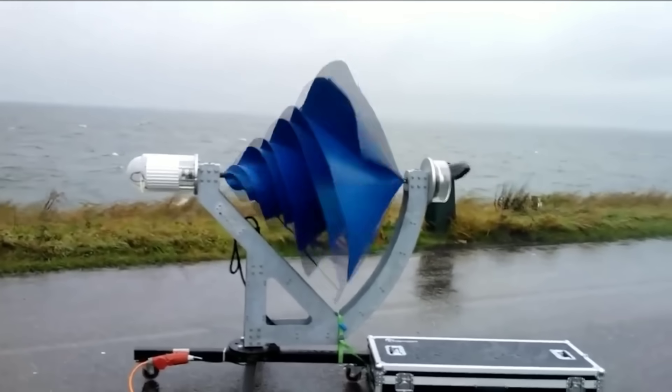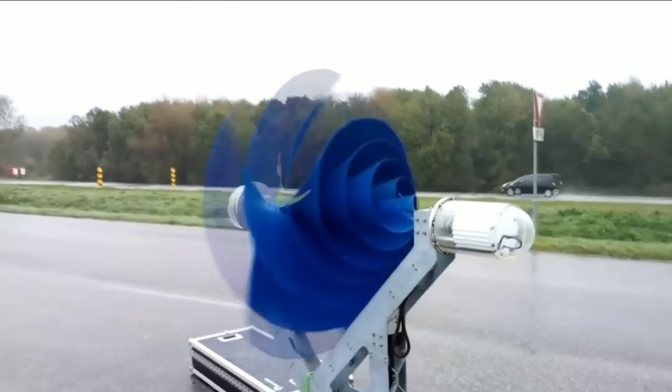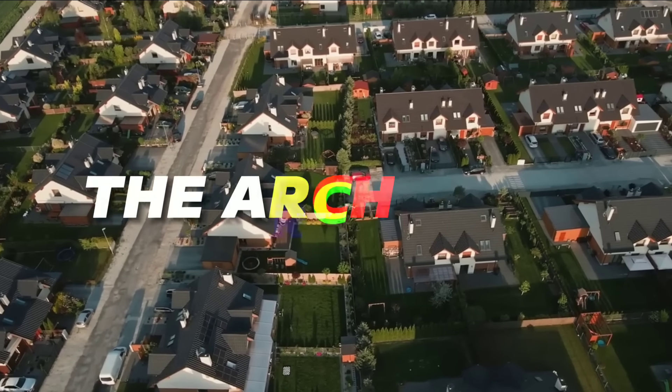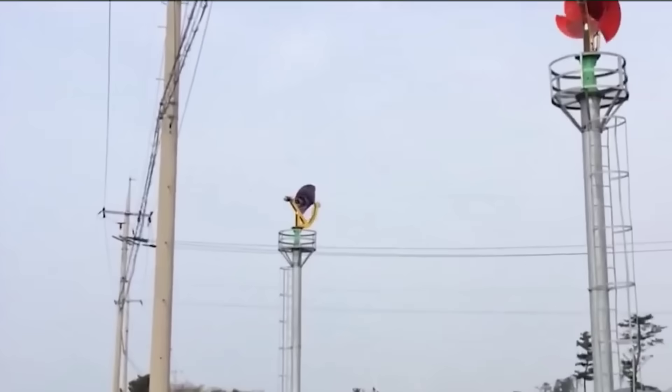How is that possible? Well, stay tuned and find out. The Lyum F1 wind turbine is a product of a Dutch company called The Archimedes, which is named after the famous Greek mathematician and inventor.